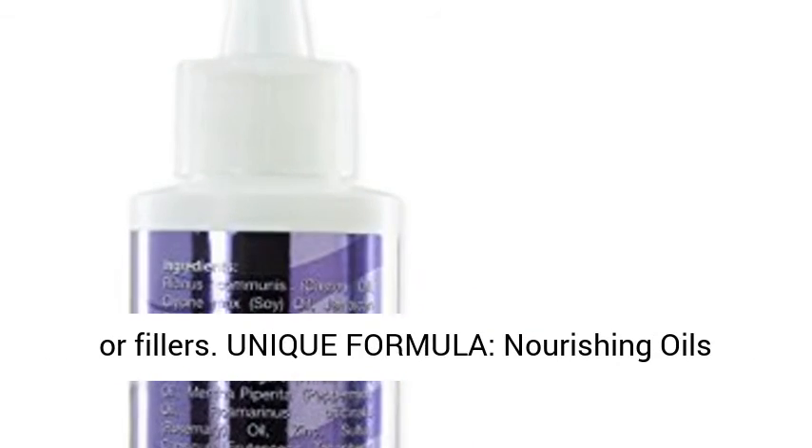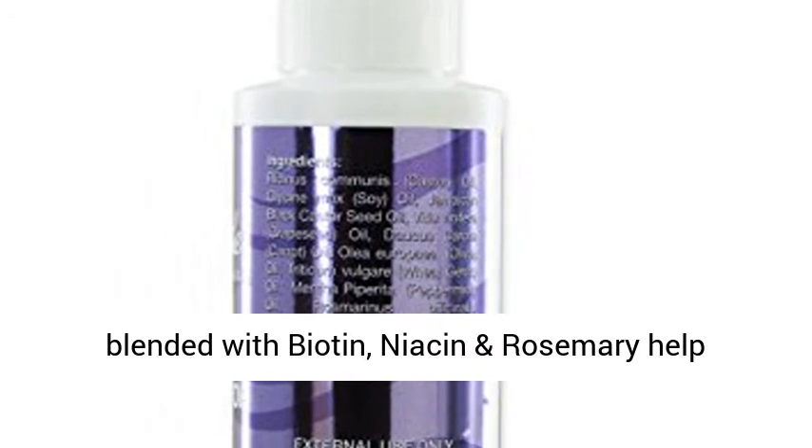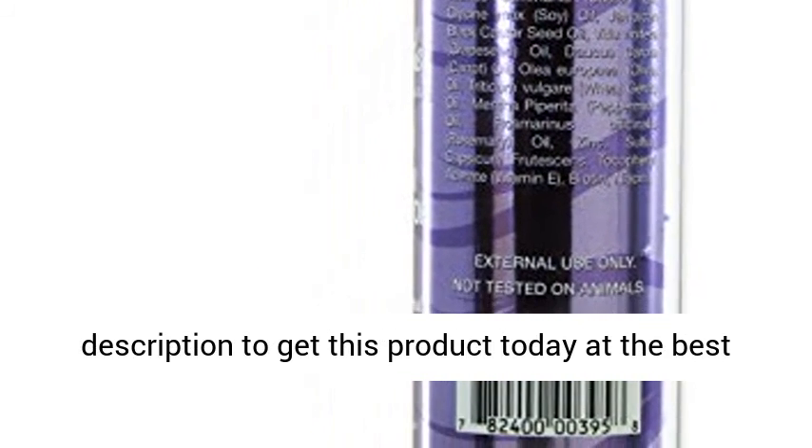Never worry about harmful chemicals or fillers. Unique formula — nourishing oils blended with biotin, niacin, and rosemary help stimulate new hair growth. Click the link in the description to get this product today at the best price.